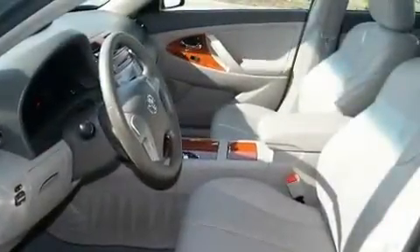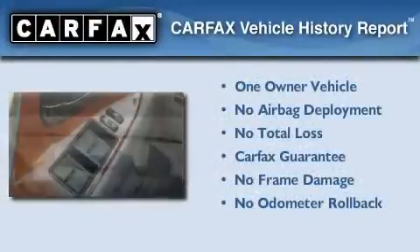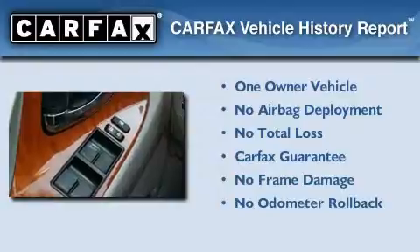With an EPA estimated rating of 28 miles per gallon on the highway, this automobile is clearly a fuel-efficient choice. This car has had only one owner, and it qualifies for the Carfax buyback guarantee.